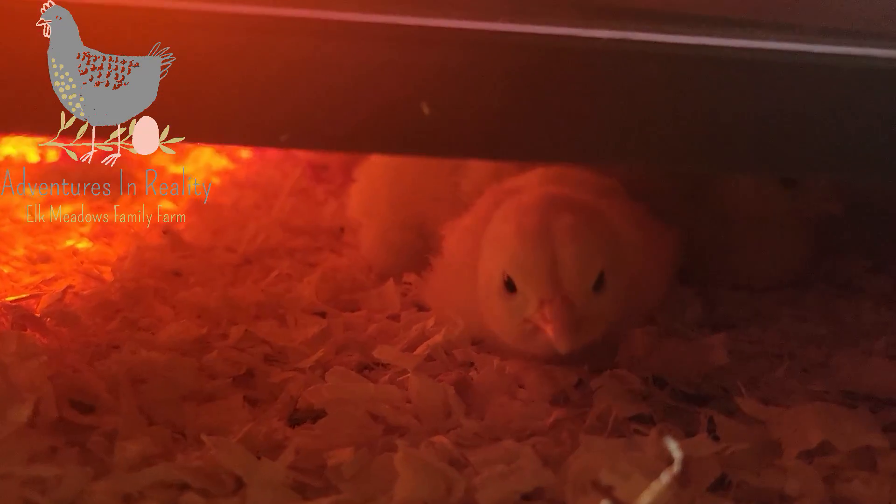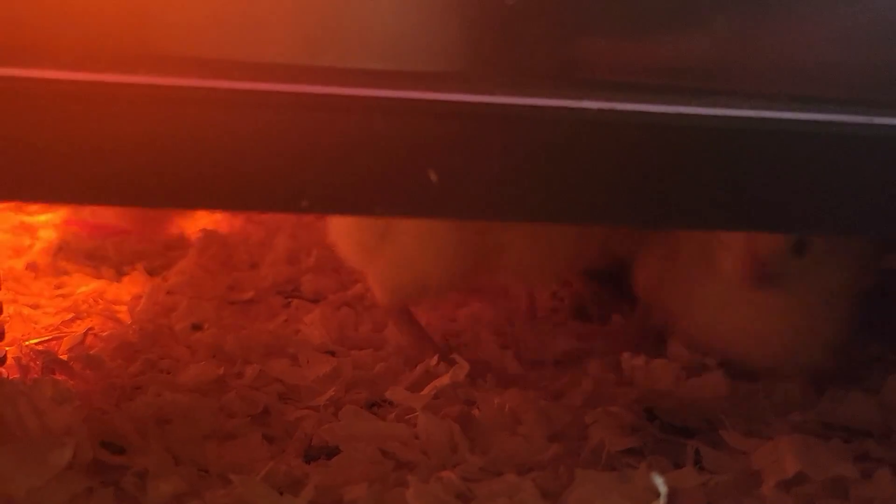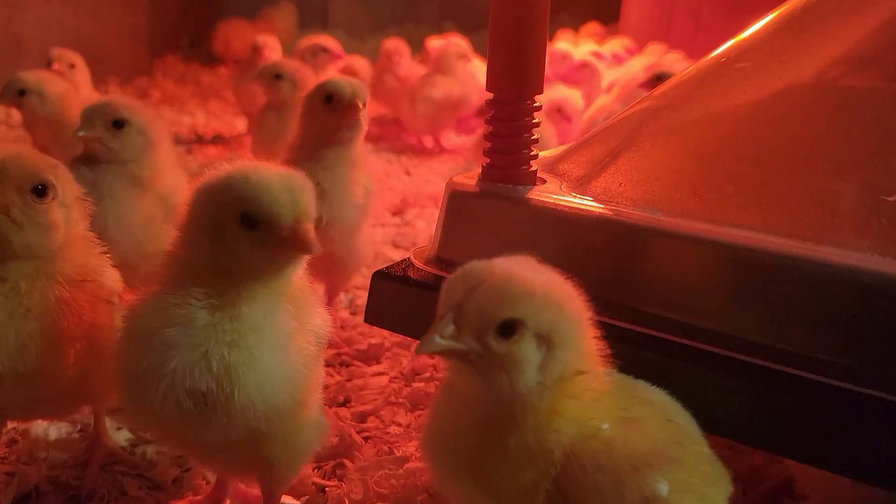Hi, how are you doing? Yes, are you warm and cozy? Oh, there are parts. Yes, they're happy chickens.